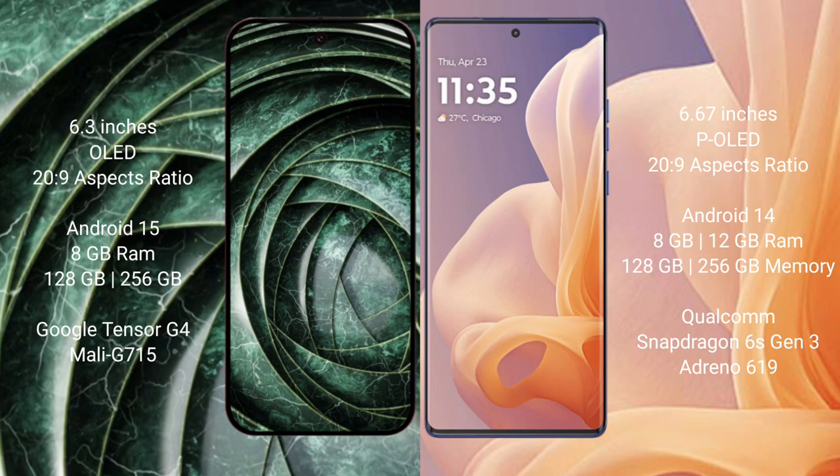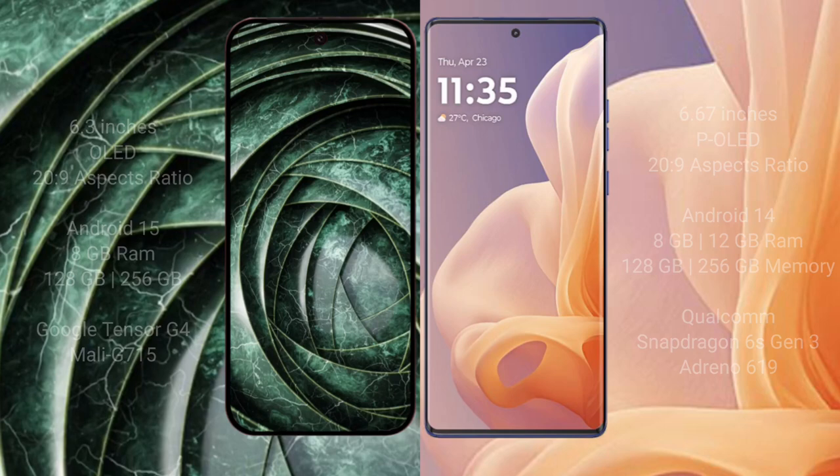Google Pixel 9a comes with 12GB RAM and 256GB internal storage, with a Google Tensor G4 processor and Mali GPU. Motorola Moto G85 comes with 12GB RAM and 256GB internal storage, with a Qualcomm Snapdragon 6 Gen 3 processor and Adreno 619 GPU.